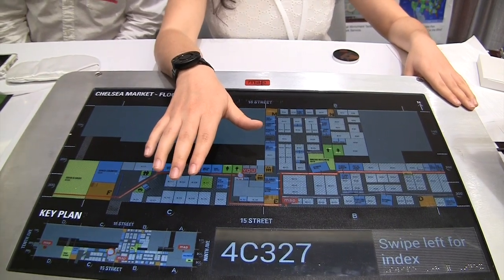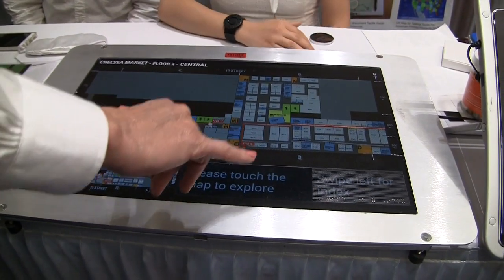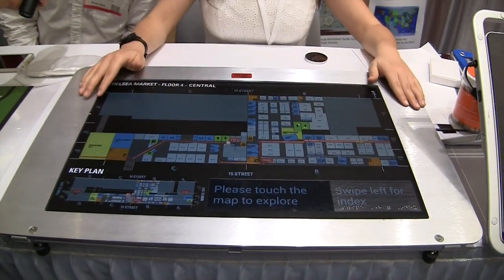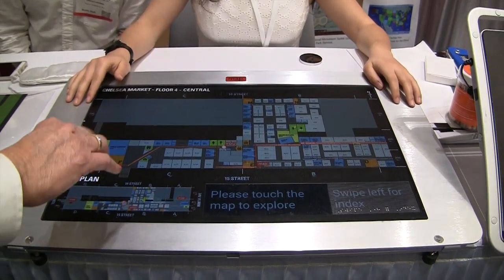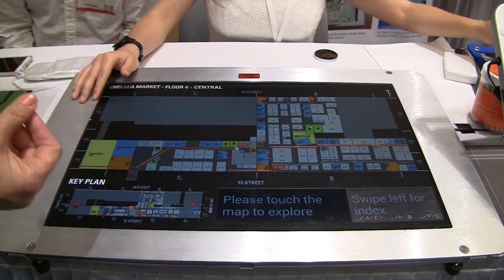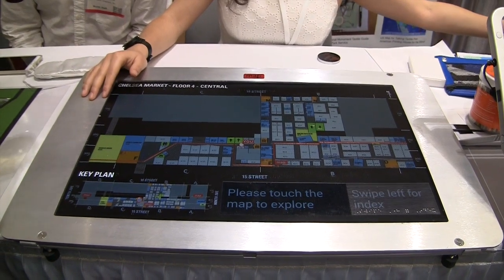To describe this for the sighted folks too: this is a giant Android tablet, about 24 inches diagonal. It's got a color overlay showing the office numbers, but there are also little bumps that allow users to have the map read to them, identifying the different things on the map.